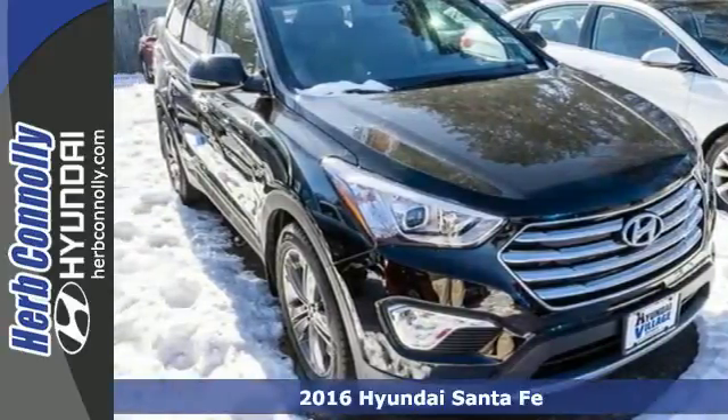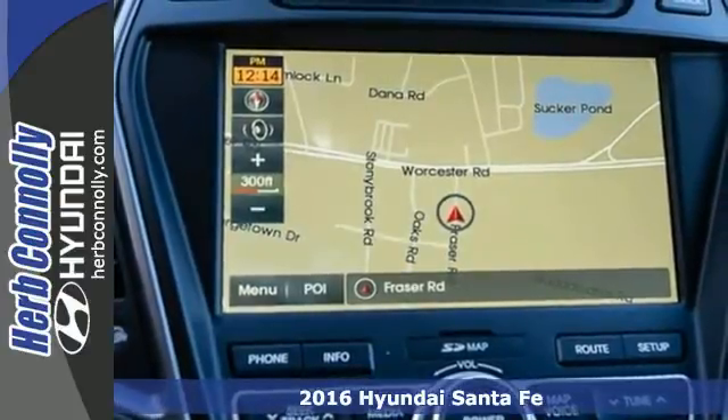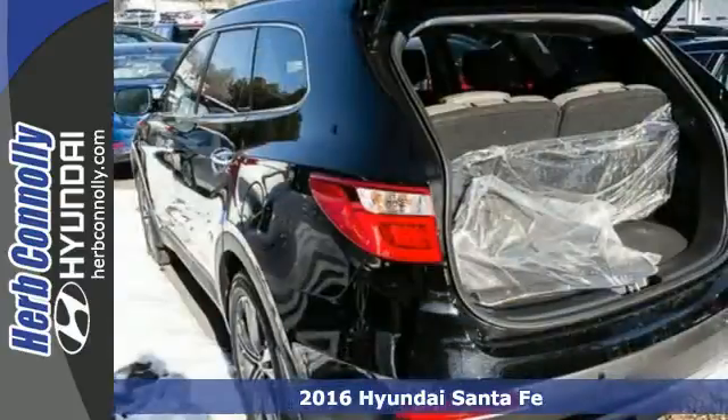Here's a 2016 Hyundai Santa Fe. See more, do more, enjoy more. This SUV can make it all possible.